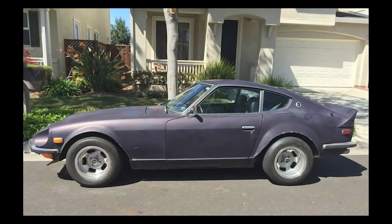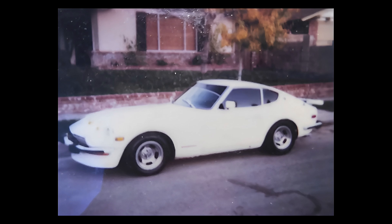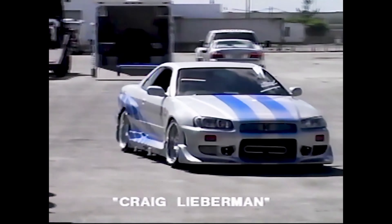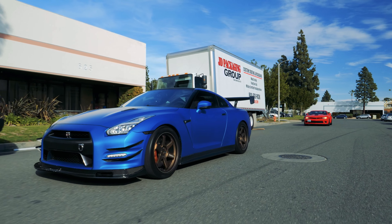I think most of you know that I'm a Datsun/Nissan fan. I've had several Datsuns during my life, including three Datsun 240Zs, one 260Z, two Datsun 510s, an R34 GTR, and of course the R35 GTR. So I'm pretty happy with that brand — I've loved every one of those cars, and still do today.